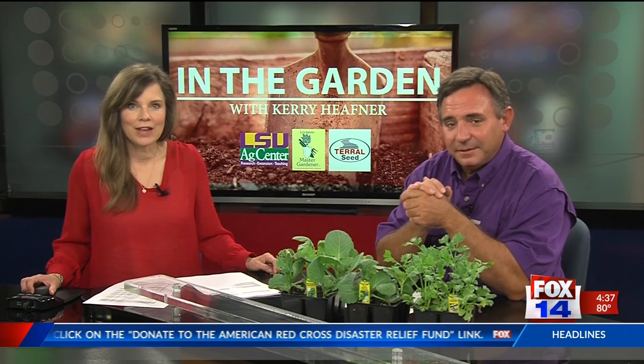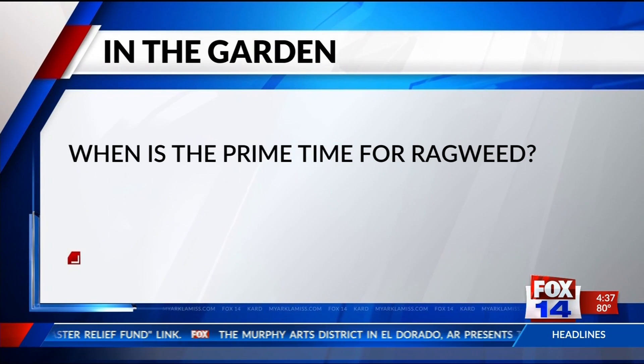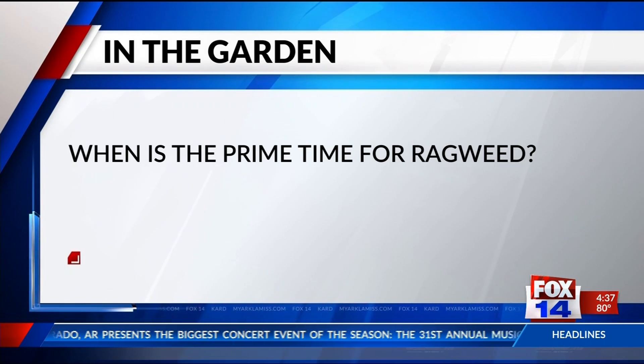Well, every Tuesday, Carrie answers your home garden questions for Live in the Garden. Our first question today is: what is the prime time for ragweed? There's no good time for ragweed, to be honest with you, but it is starting to shed pollen now. We have basically two species of ragweed in our area. We see a lot of it on the sides of the roads — the giant ragweed, which is Ambrosia trifida, and then the more common ragweed, Ambrosia artemisiifolia, and its relatives are the smaller one.